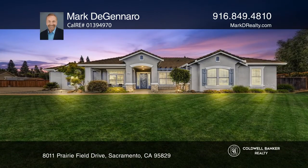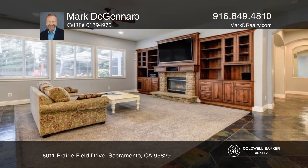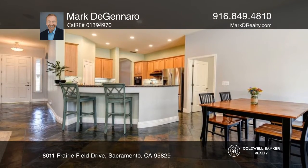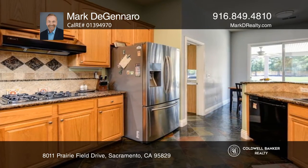This beautiful five-bedroom, three-bath Silver Springs Estate features a great room with custom cabinetry, a fireplace, and views of the yard, as well as a separate formal dining room and a large kitchen with granite counters.